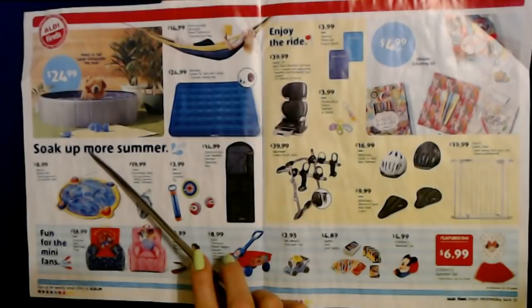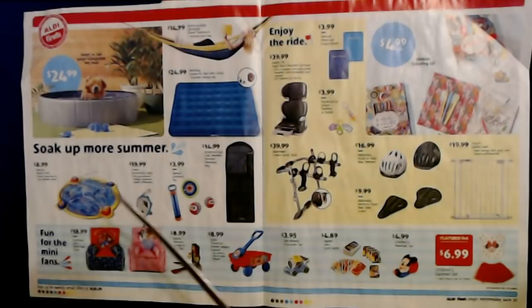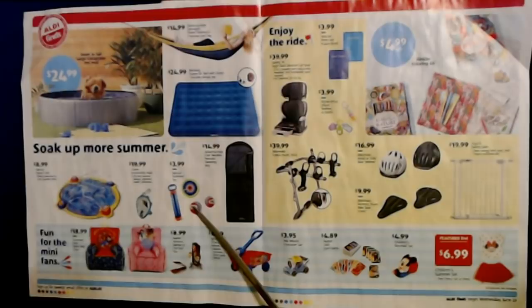To go along with the summer theme, you can get the Bonsai splash pad, which easily attaches to any garden hose, for only $8.99 — my kids used to love stuff like that when they were little. And we have the Crane snorkeling mask with a dry top snorkel design that prevents water infiltration, for $19.99. There's also the Bonsai summer toy — it looks like it draws up water with little sponge balls and a little target.